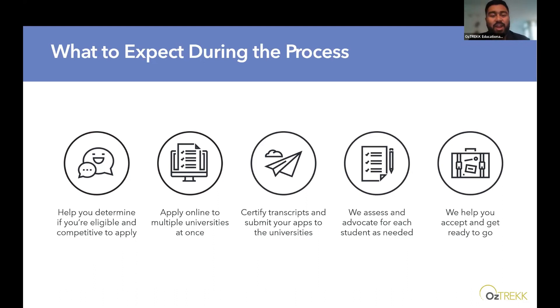Finally, we help you accept your offer and get ready to go. We prepare you with everything from finances to accommodation and visas. Even at the end of the semester, right before you leave, we do a pre-departure event where you're able to meet with other students embarking on this journey and make some lifelong friends before you even reach Australia. The idea is we're there from start to finish, making sure that by the time you reach Australia, you're well educated on everything you need to know.